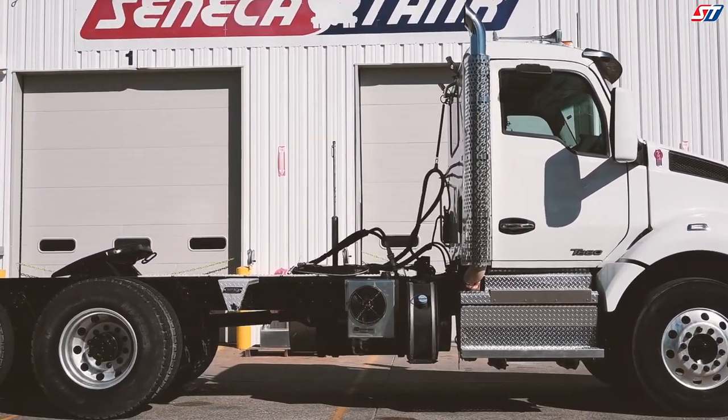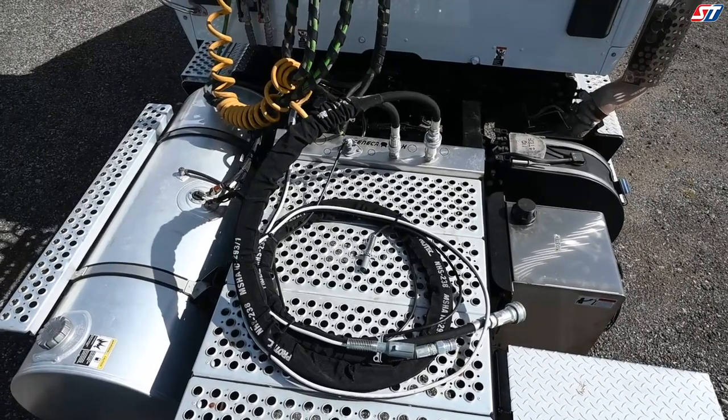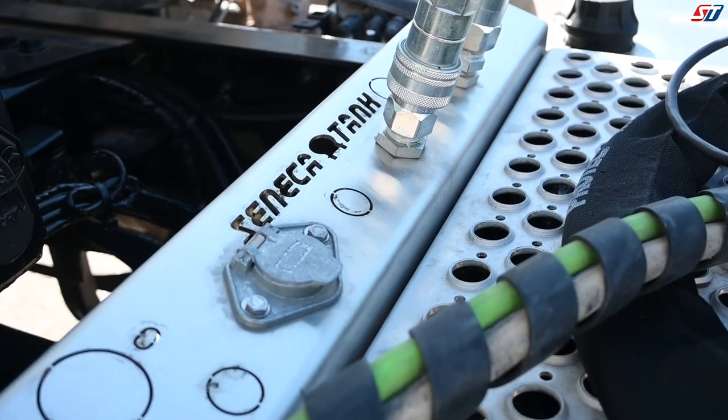Each component that makes up a Seneca Tank hydraulic system is crucial to the functionality, durability, and dependability of your fleet. Seneca Tank partners with the best brands in the industry to ensure you can rely on Seneca Tank systems to get the job done no matter the conditions.